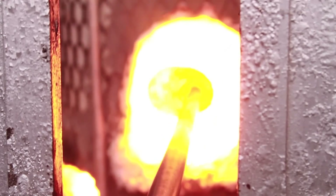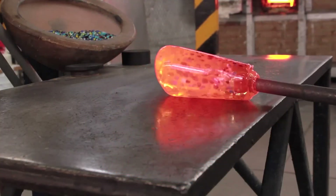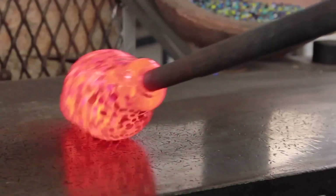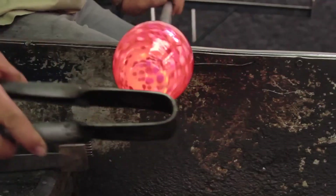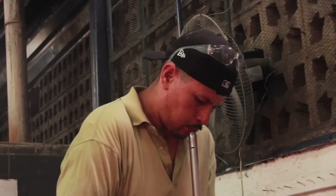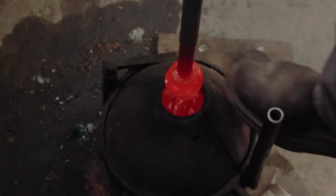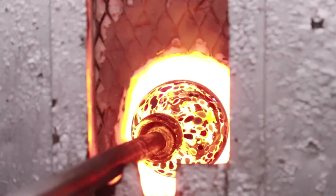Once the molten glass is ready, it moves to the forming stage, where it's shaped into the desired product. This stage involves a variety of techniques depending on the type of glass being created, each requiring precision and craftsmanship. One of the oldest and most well-known methods is glassblowing — skilled artisans use a blowpipe to gather molten glass and inflate it like a balloon, shaping it into intricate objects like vases, bottles, or decorative pieces.